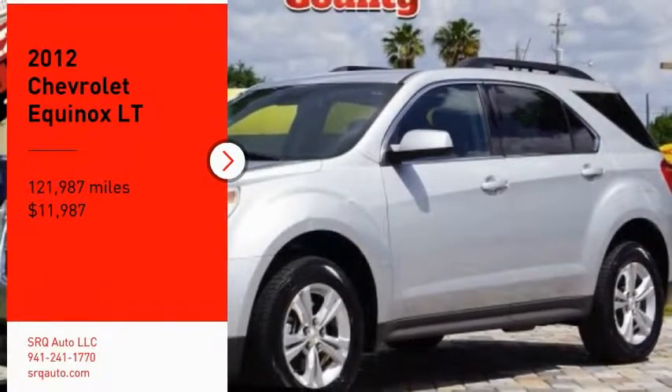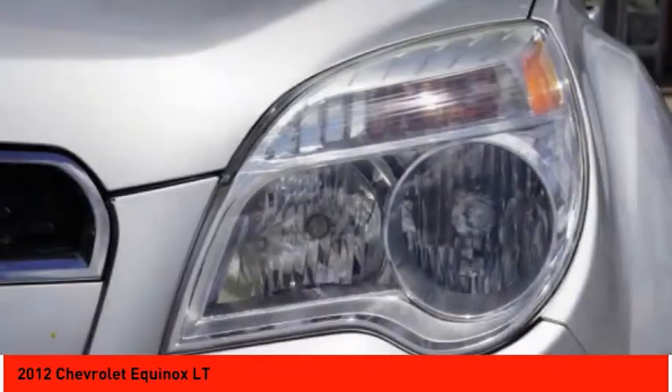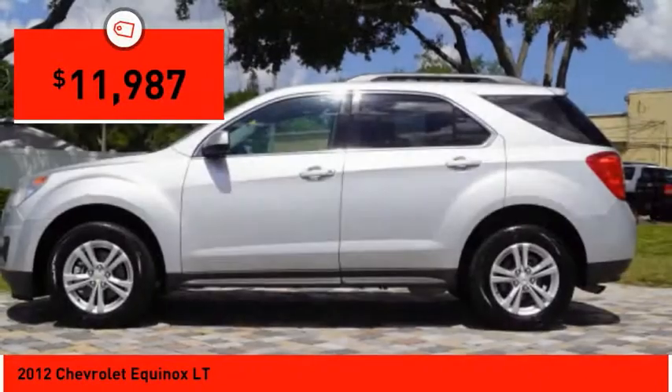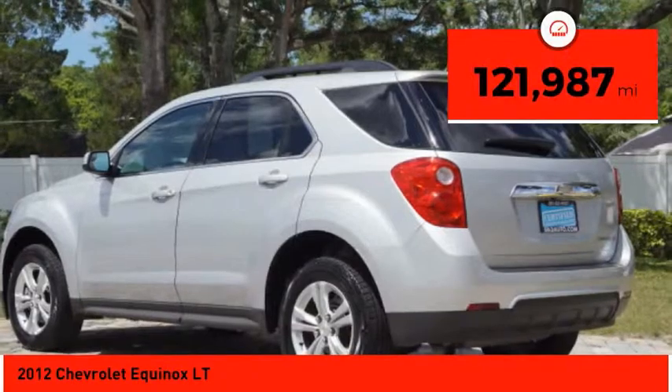You are going to love the 2012 Equinox. Fuel efficiency, safety, and value equals the Chevy Equinox, and it is priced below $15,000. This vehicle has less than 125,000 miles.